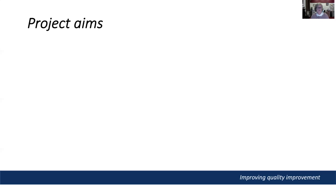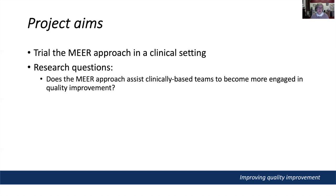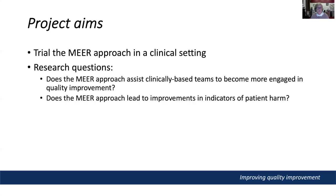The aim of the study was to trial the MIR approach in a clinical context over a 10-month period, and determine firstly whether the technique assisted frontline clinical teams to become more engaged with quality improvement, and secondly whether using this approach led to improvements in indicators of patient harm.